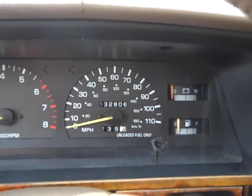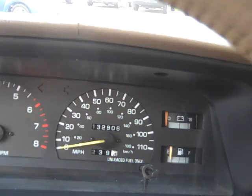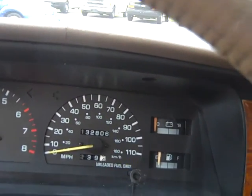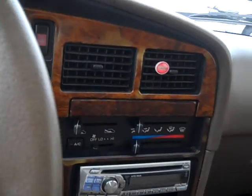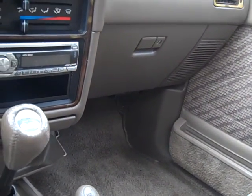It's got a 3.0 liter V6 with 132,806 actual miles, ice cold air conditioning, and a 5 speed manual transmission.